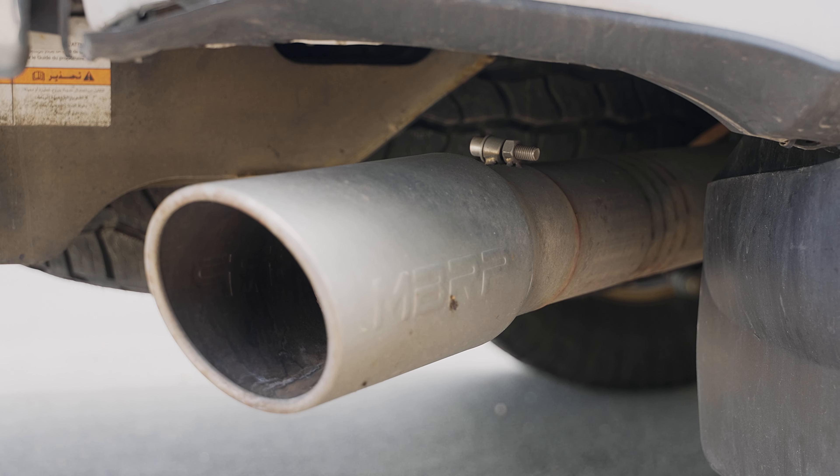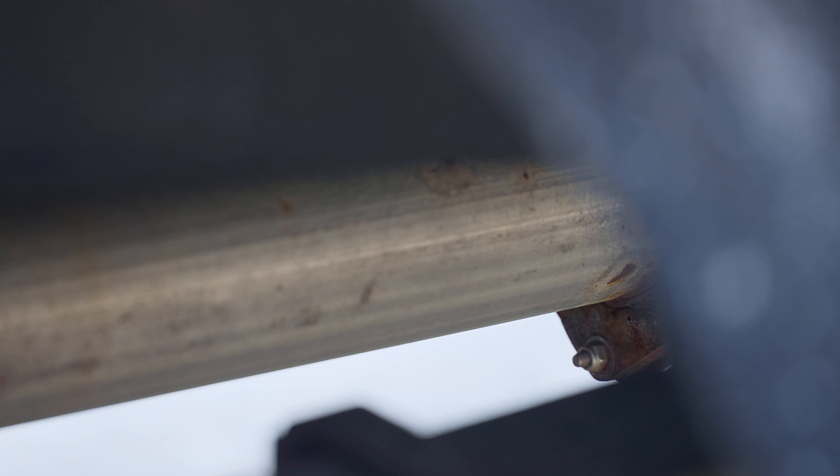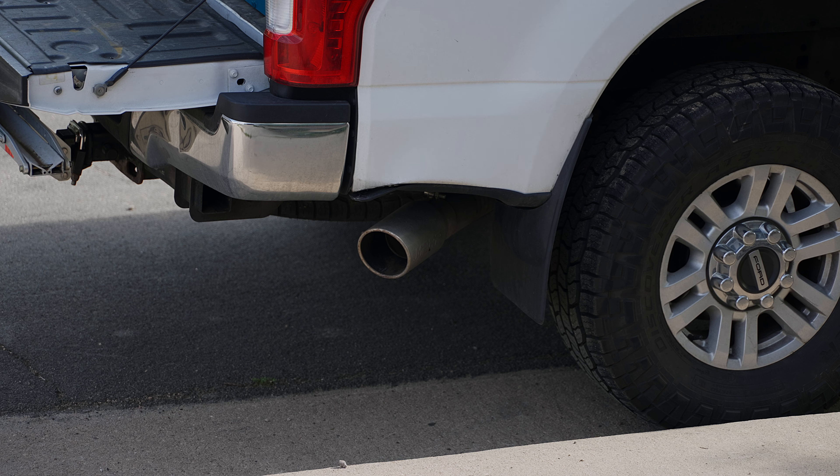I'd heard people talk about getting like one mile per gallon better fuel economy, that you can hear more turbo, and it's a little more rumbly. But to me, unless you're doing a delete, you really don't get much performance benefit with a DPF back.